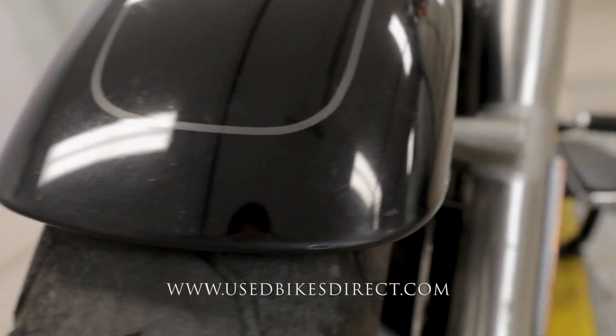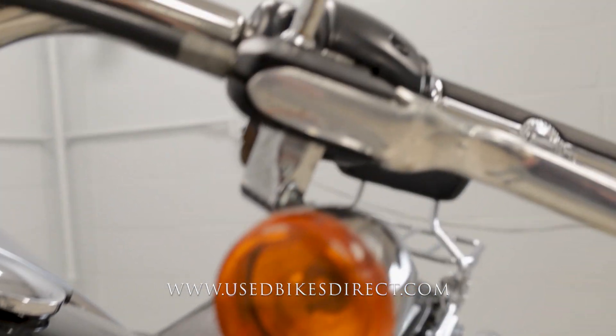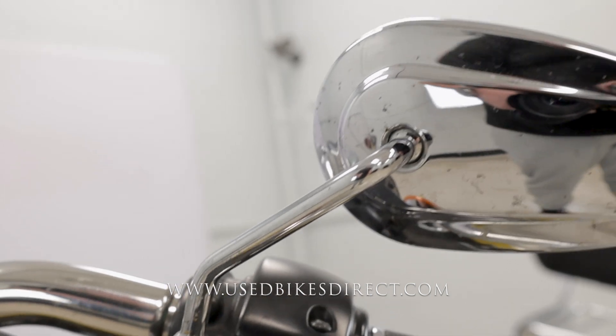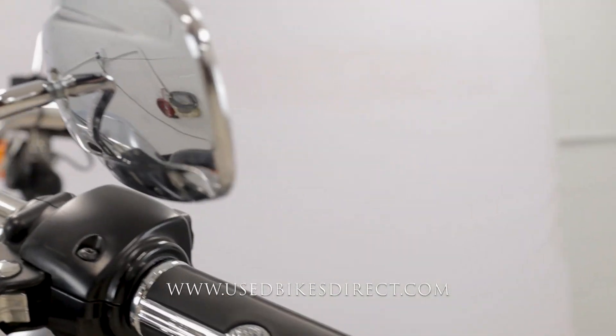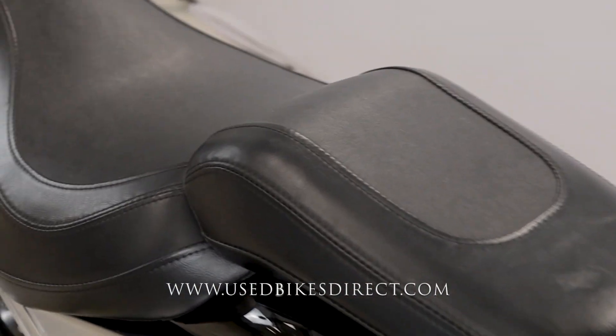The front fender also has a couple of little marks on it, a little scratch on the left-hand side. Naturally, the left side of the handlebar is going to look about like the right one did. As we wrap back around, we'll go ahead and climb up top, take a look at the controls and display, and then fire it up and give her a listen.